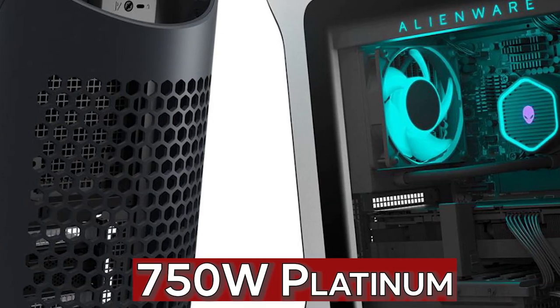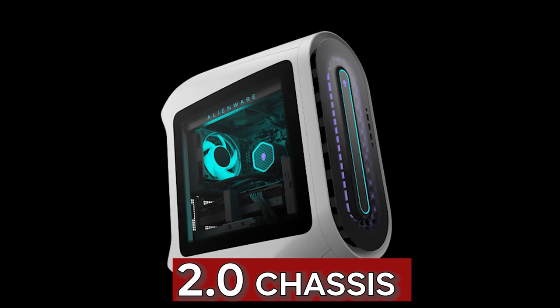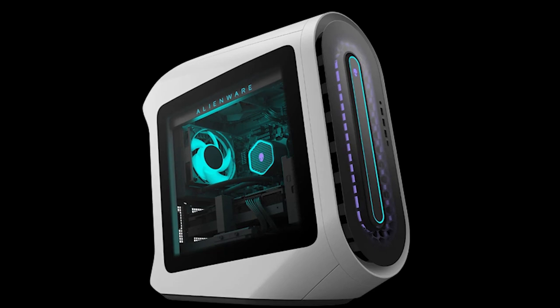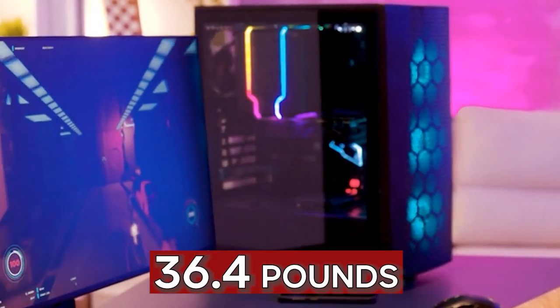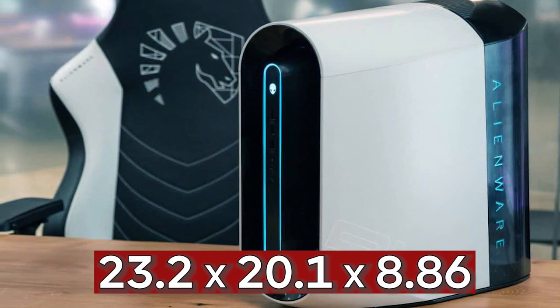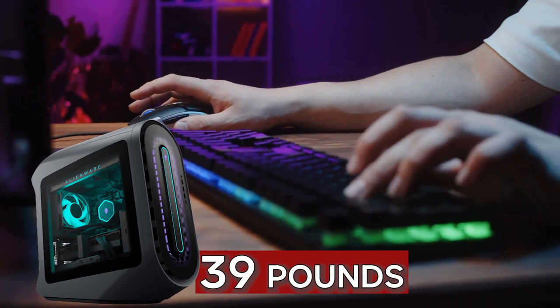The new Alienware Legend 2.0 chassis is where the Aurora R14 is housed. This design features the well-known tubular Alienware Aurora desktop case, but it leans slightly back, giving the desktop a more slanted oval face that leans rearward. This new case weighs 36.4 pounds and has dimensions of 23.2 by 20.1 by 8.86 inches — slightly lighter than the older Alienware Aurora R11, which weighed 39 pounds in the old Legend chassis.